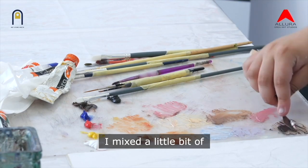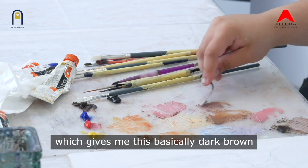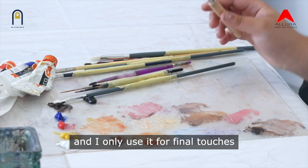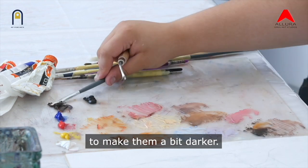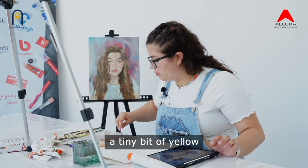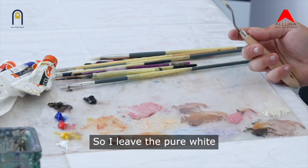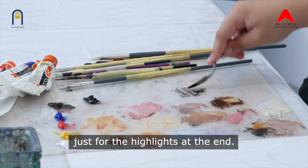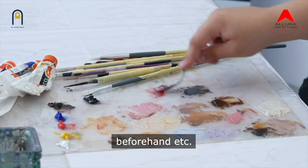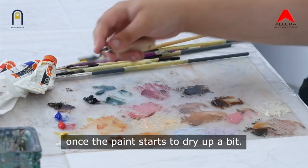Over here, I mixed a little bit of ultramarine blue with burnt umber, which gives me a dark brown, which I use instead of black since black is quite harsh. I only use it for final touches or mix it into some colors to make them a bit darker. I also mix a little tiny bit of yellow with a huge amount of white because I use this instead of just pure white, leaving the pure white just for the highlights at the end. I mix the paint straight from the tube and then add water continuously as I'm painting once the paint starts to dry up a bit.